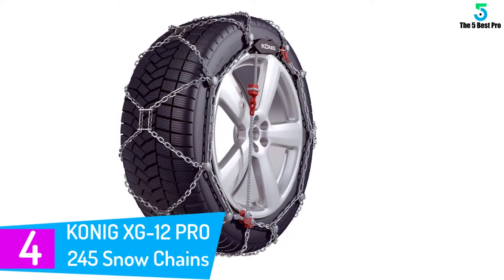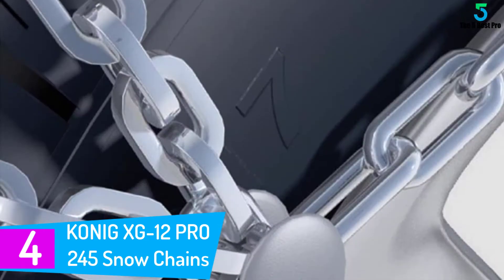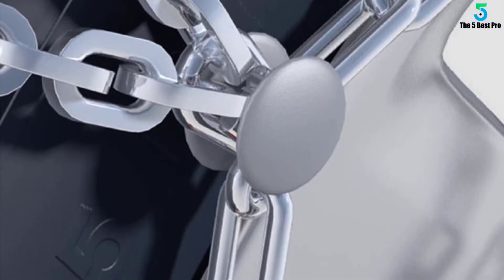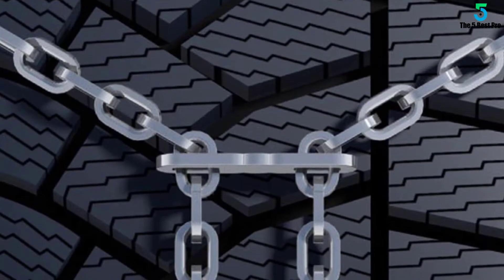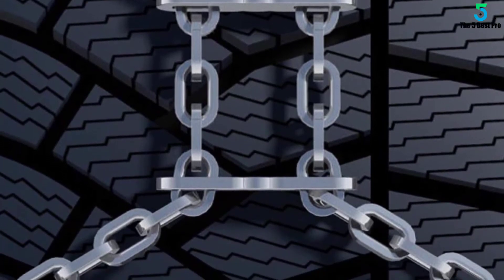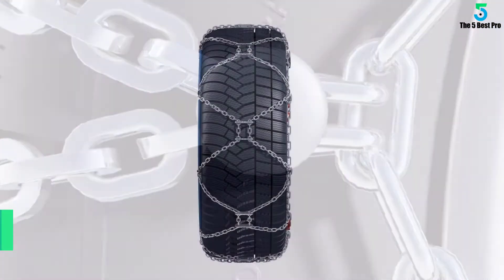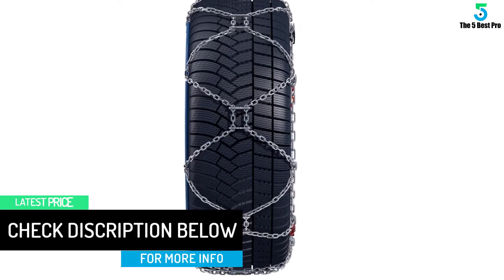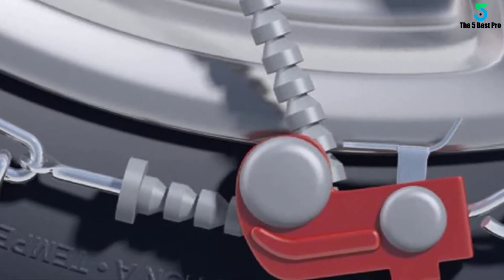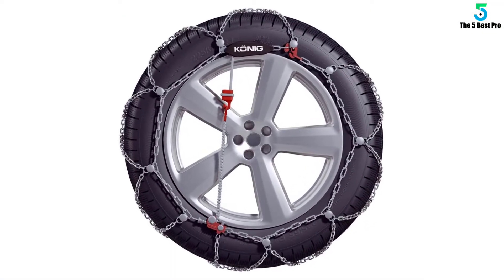At number 4: Thule Koenig XG12 Pro 245 Snow Chains. My neighbor needed some tire chains, so I accompanied him as he went to buy some. He decided to get these mainly because they come with nylon bumpers which are scratch-proof, offering protection for the alloy wheels. The chains measure about 12 millimeters inside and provide thread clearance. Certifications include O-Norm 5119, Uni 11311, Tuve and 5117. My neighbor is yet to be disappointed with the Koenig XG12 Pro 245 Snow Chains.